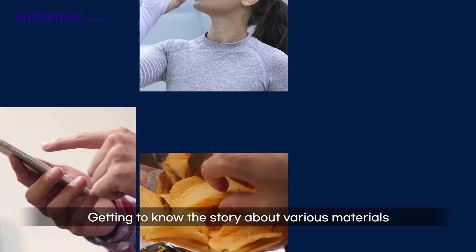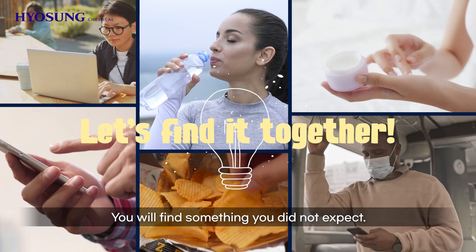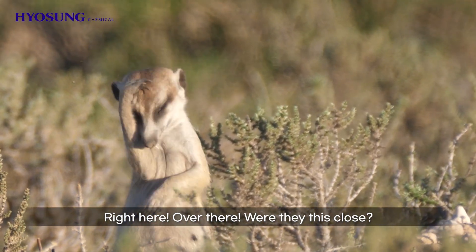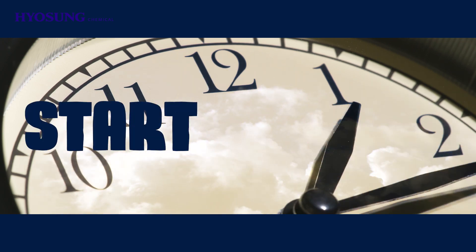Getting to know the story about various materials in our daily lives through different products. You'll find something you did not expect. Let's find out about the hidden materials of Hyosung Chemical. TMI, starting now.